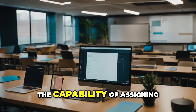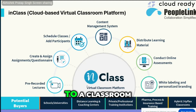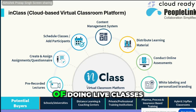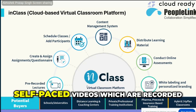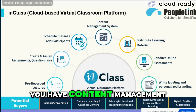We have the capability of assigning students to a classroom, having teachers assigned to a classroom, getting attendance, doing live classes or remote classes, and you could also have self-paced videos — pre-recorded lectures that can be kept available.